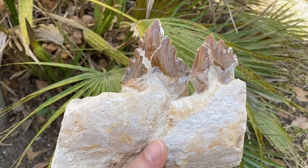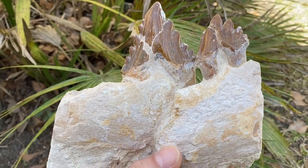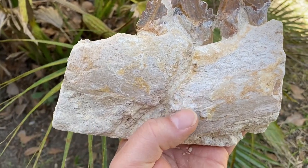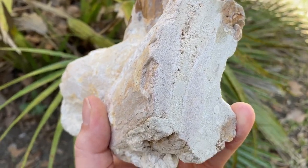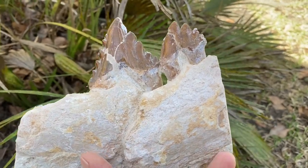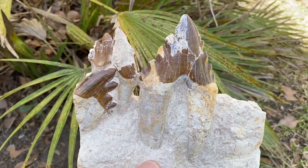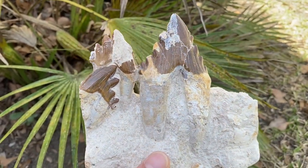These Basilosaurus teeth are still in the bone. A lot of times when you see stuff from over there it looks fake, like it's just placed in the bone, but this one was actually cut out - you can still see the marrow in there. And there's a view of the other side. Just amazing fossils.